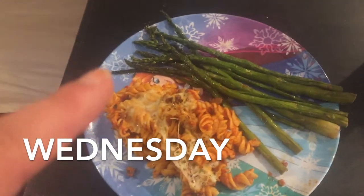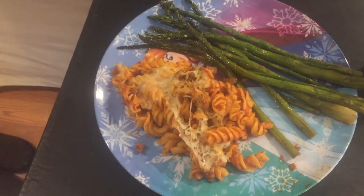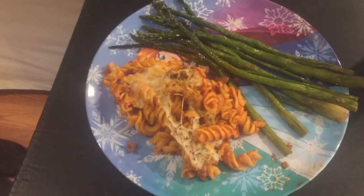Today for dinner we're having roasted asparagus and baked pasta. There's beef and pasta sauce, rotini, and mozzarella cheese.